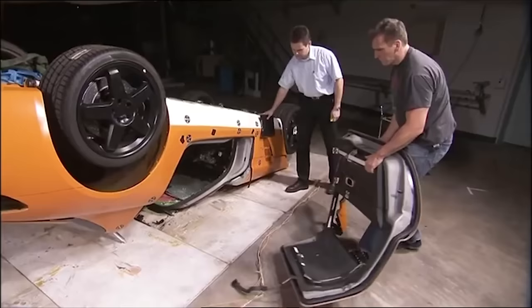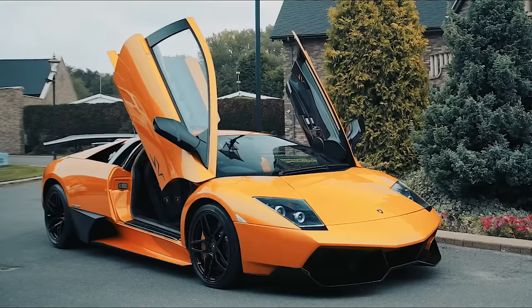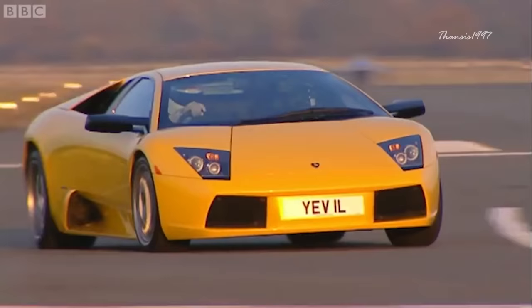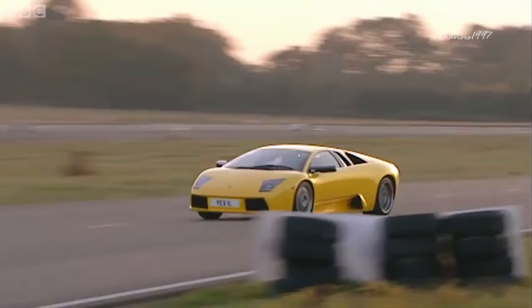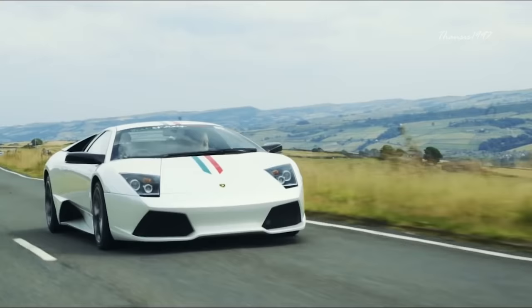Number 4: Lamborghini Murcielago. In early November 2010, Lamborghini announced that its Murcielago line came to its end of production. As you might expect, there's no crash test rating from NHTSA, IIHS, or Euro NCAP. A lot of supercars do not release their safety ratings, and the Murcielago didn't either.